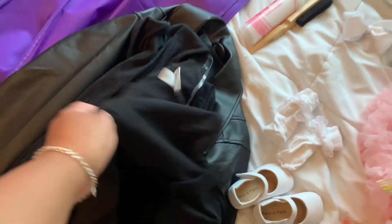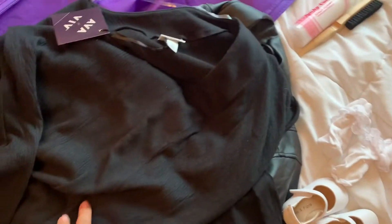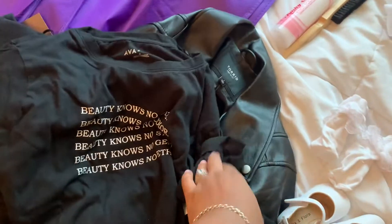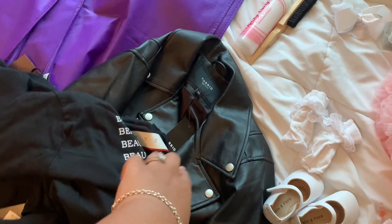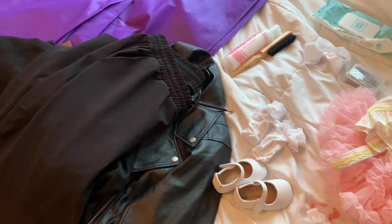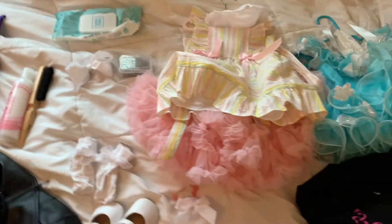I'm trying to find something to wear that's all black. I have these two shirts from Target — a plain v-neck shirt and one that has a statement on it: 'Beauty knows no size, no color, no age, no gender, no ethnicity.' I haven't decided which one I'm gonna wear yet. And then I have this leather coat I got from Torrid, and these joggers that I also got from Torrid. I haven't decided on which pants to wear yet. So this is all I've gotten done right now.